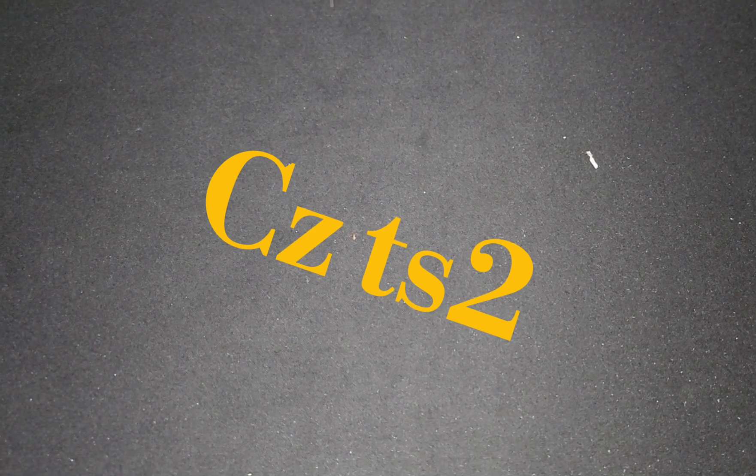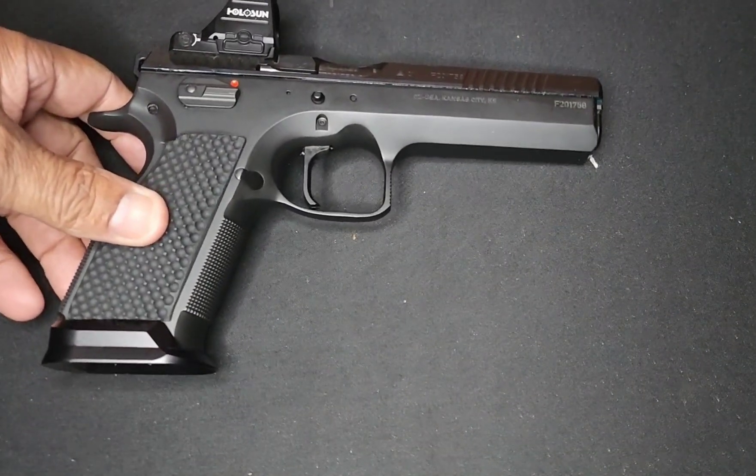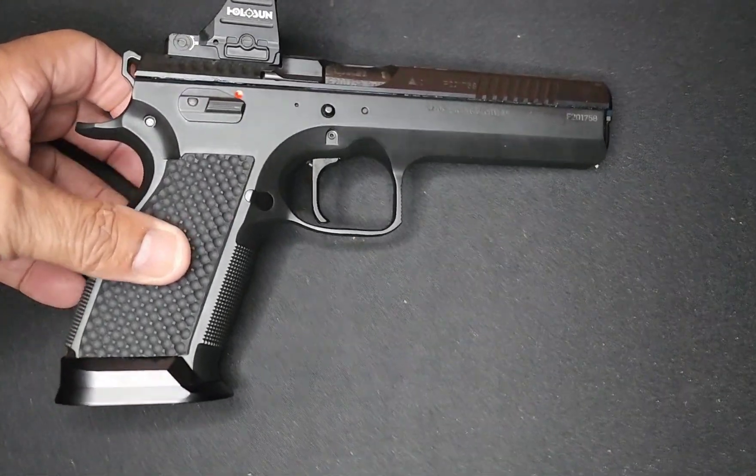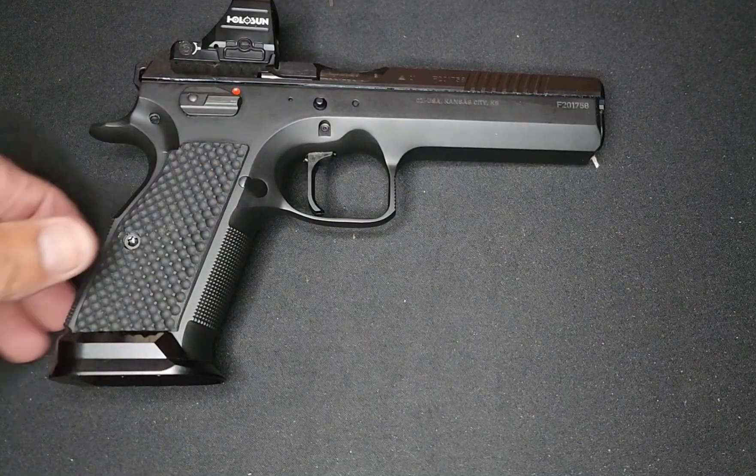All right, got something in today from the eye doctor. There she is — CZ Tactical Sport. This was the blue one, went all black.